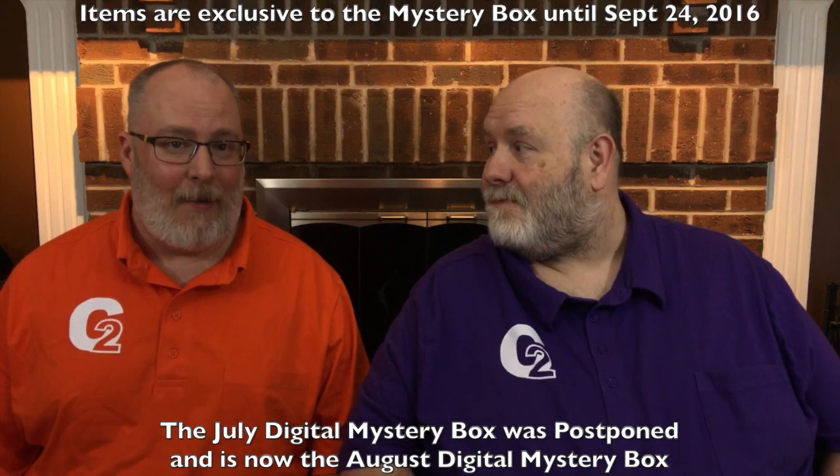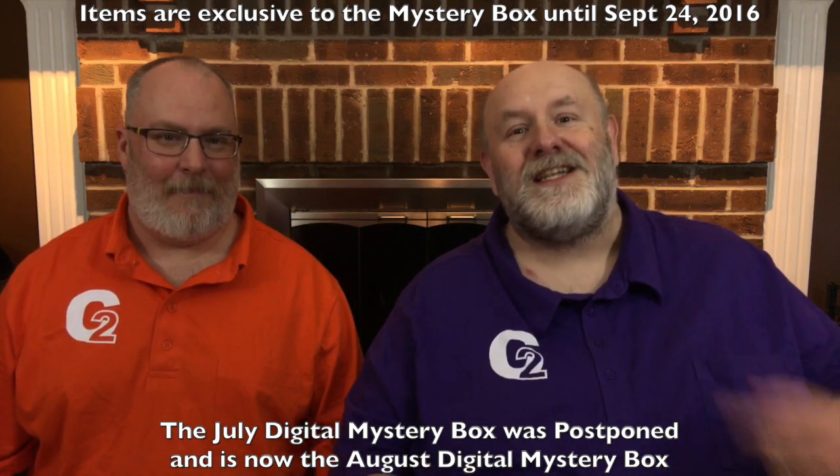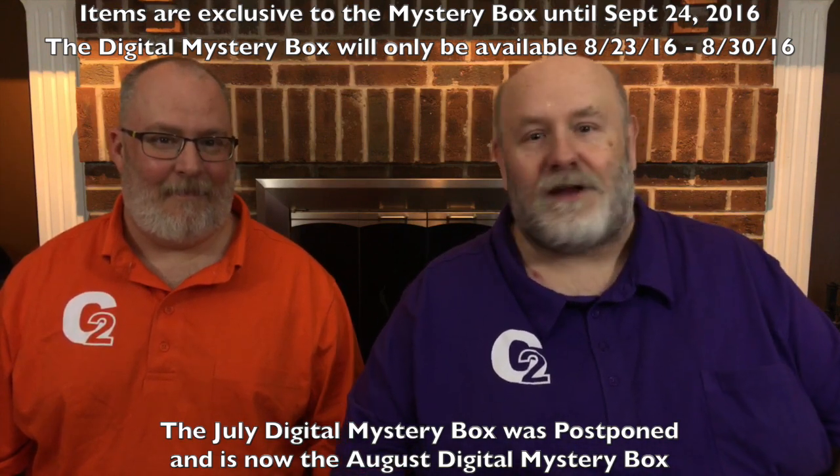All the items in this digital mystery box are brand new — no one else has them. Not only are the images brand new, but they're exclusive. The only way you can get them until the end of August is by buying this mystery box. This mystery box is available for a limited time only, from now until August 2nd. And it's only $29.99 for exclusive cartridges that aren't in Cricut Access.